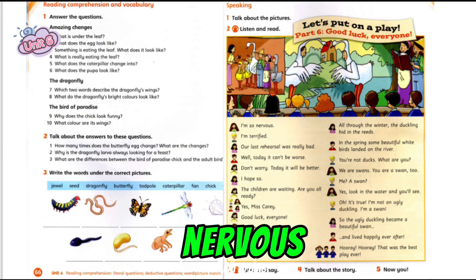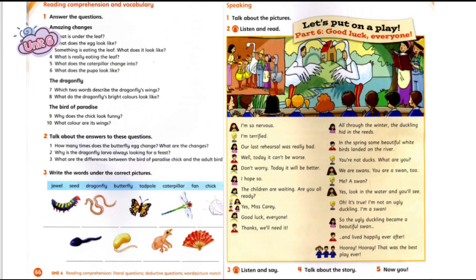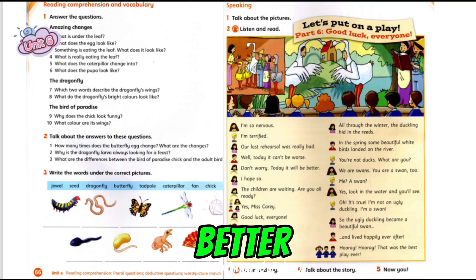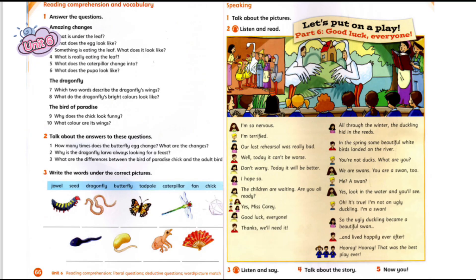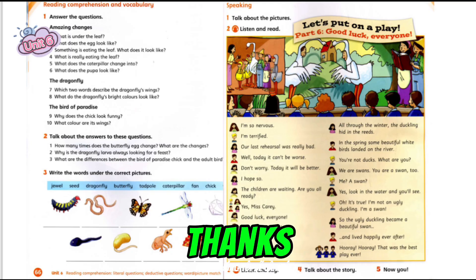I'm so nervous. I'm terrified. Our last rehearsal was really bad. Well, today it can't be worse. Don't worry. Today it will be better. The children are waiting. Are you all ready? Yes, Miss Carrie. Good luck, everyone. Thanks. We'll need it.